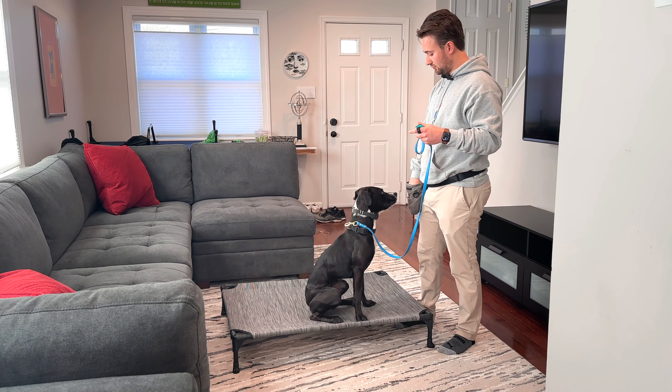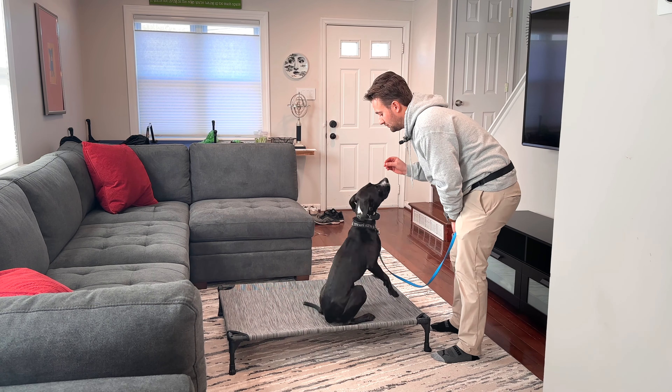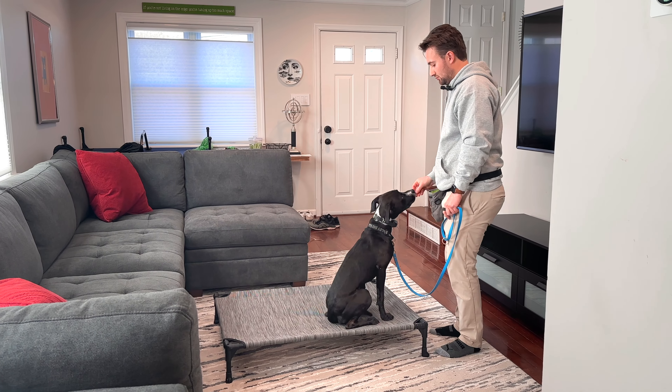Yes, using high-value treats is something we want to do when shaping behaviors at first. But once a behavior is shaped and our dog fully understands the command, we often completely remove the treats. We want our dog to respond because we're saying something, not because we have an item they want. That is just bribery. The moment we don't have something, or something else has higher value, all of our recall and training goes out the window.